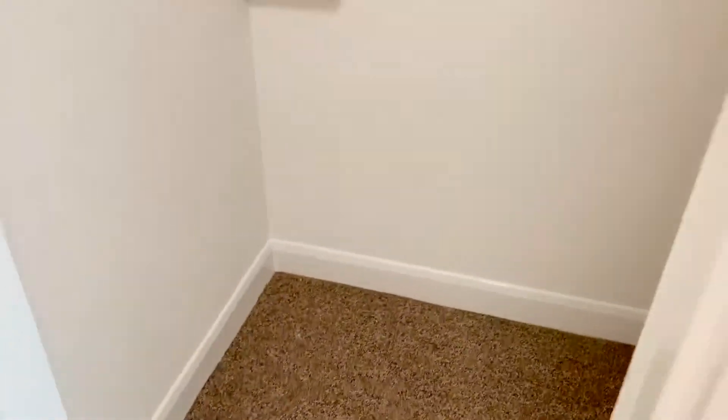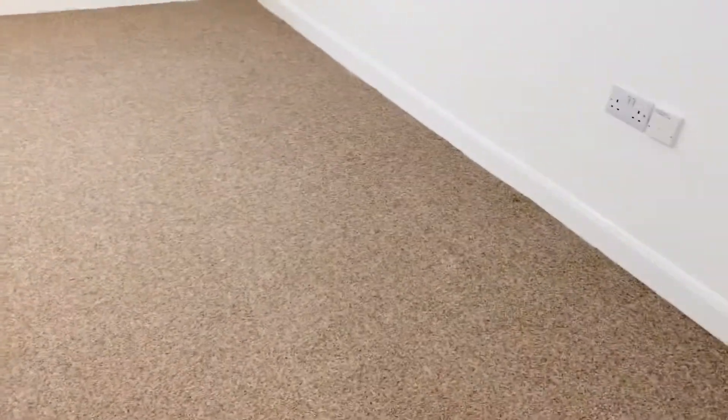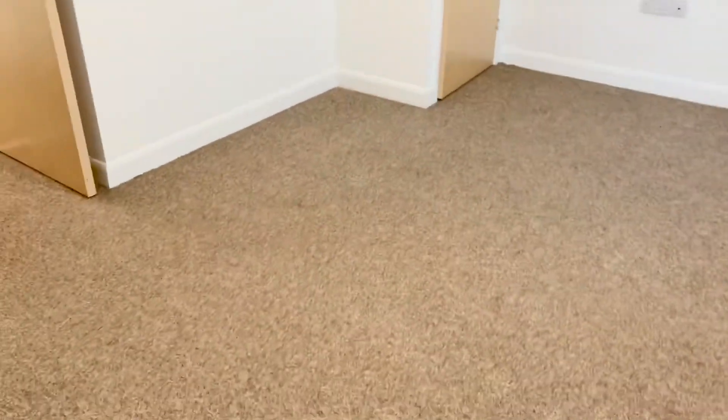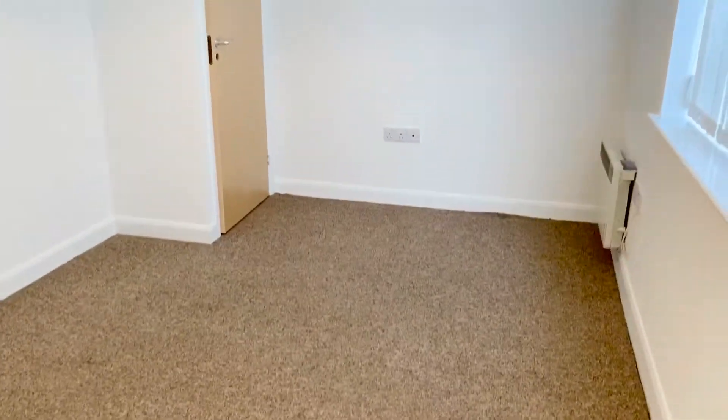This in turn goes into the underfloor storage area, which is very useful, and then the bedroom, with a really good-sized window to the rear and relatively new carpets installed.